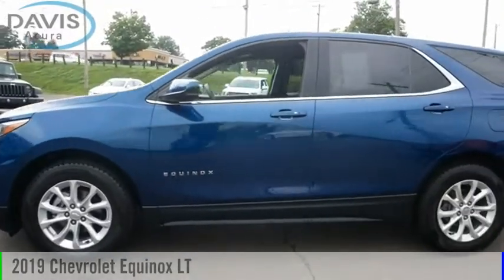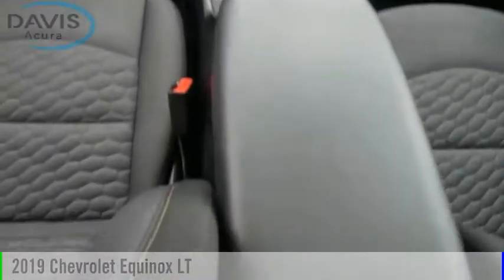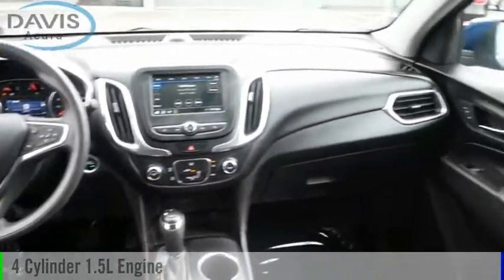Stop by and take a look at the 2019 Equinox. This vehicle is powered by a front-wheel drive, four-cylinder, 1.5-liter engine.